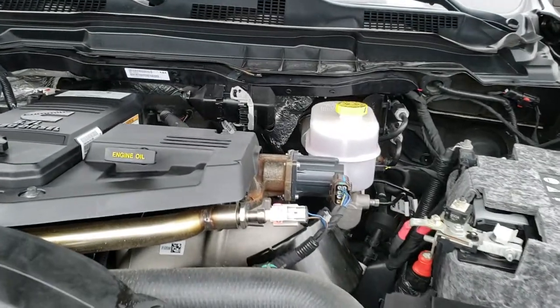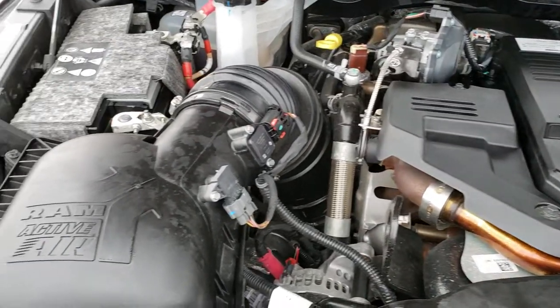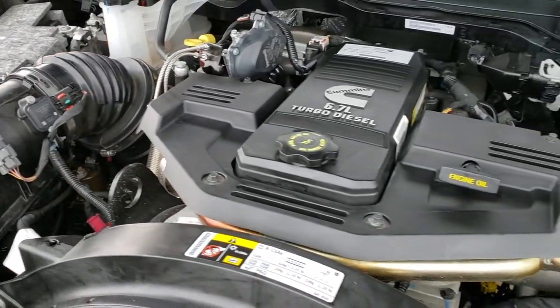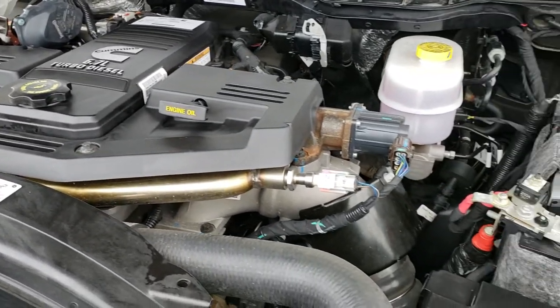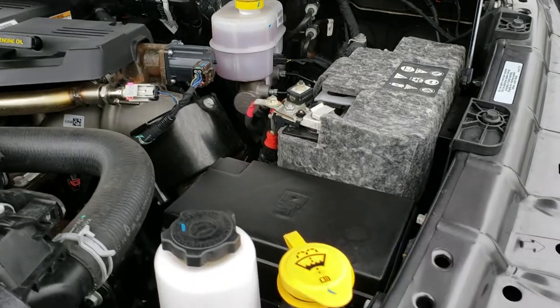Under the hood we have the 6.7 liter Cummins diesel. The engine bay is very clean and it runs very smooth. This truck has been fully safety inspected by the service shop — it has a fresh oil and filter change, all the fluids have been checked and topped off, and the truck has been gone through mechanically 100%.